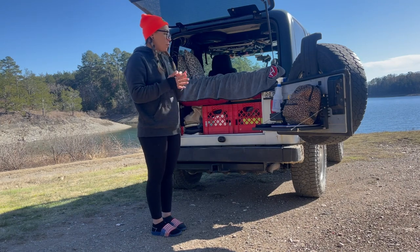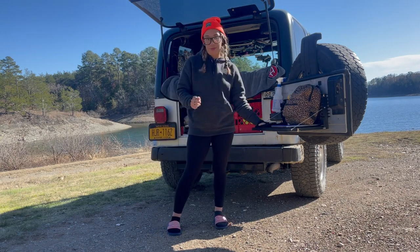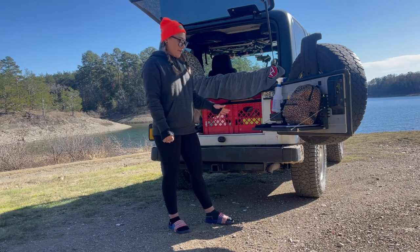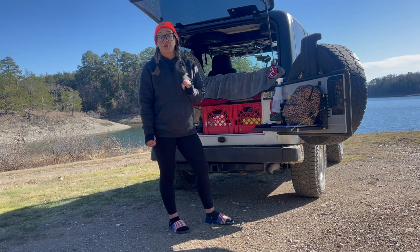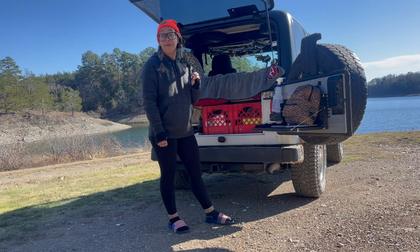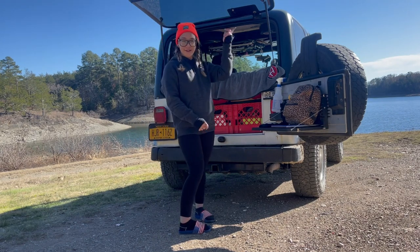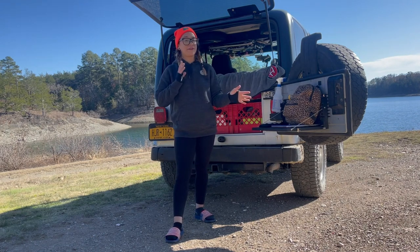First things first, probably the most used item I have installed on my Jeep is my table. This is where I cook, make my coffee, have things stored, and let things dry out. I'd recommend figuring out having a table that is very easily accessible because it's very convenient for many different reasons. I do have a video on how I installed this, as I did have to make a couple of special modifications.